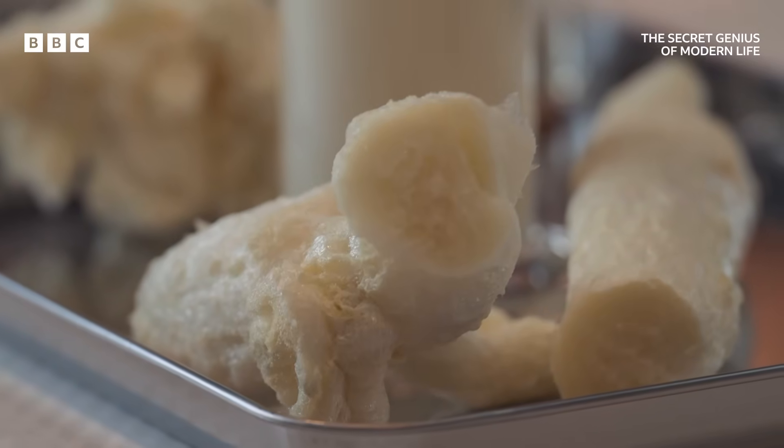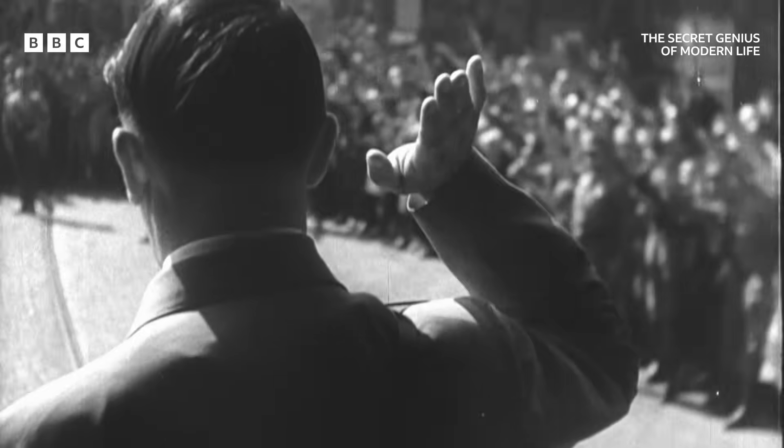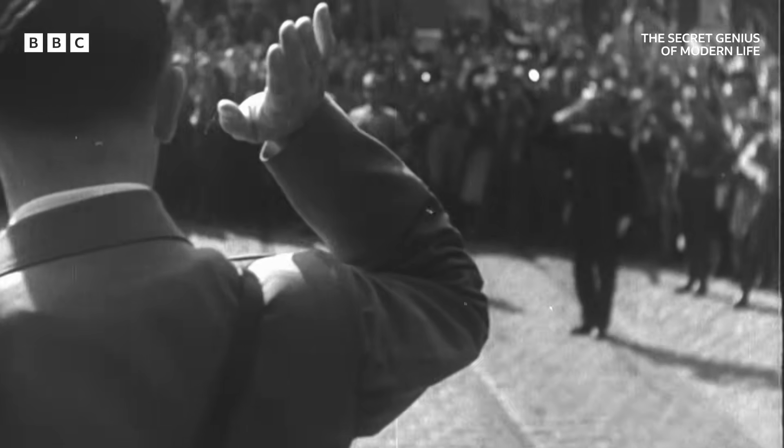Just a couple of years later, war broke out. And the company IG Farben became a central participant in the Nazi killing machine.